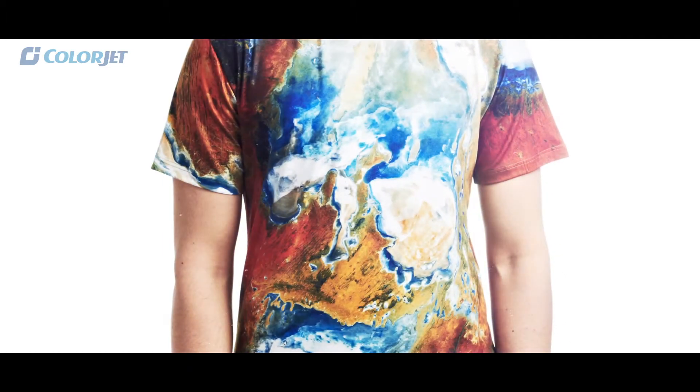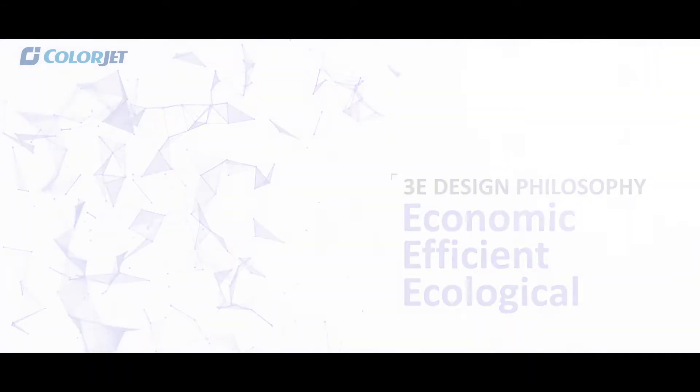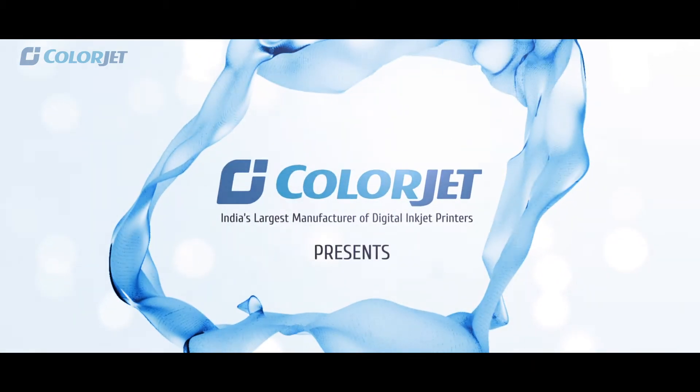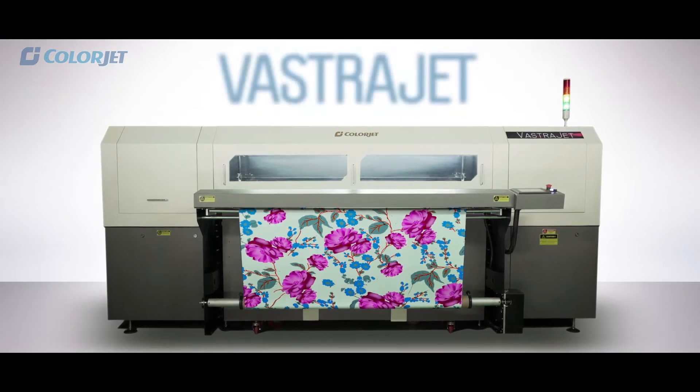With all these features together and our unique 3E design philosophy, ColorJet, India's largest manufacturer of digital inkjet printers, presents VastraJet — a direct to fabric printer.